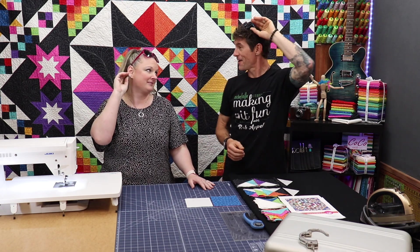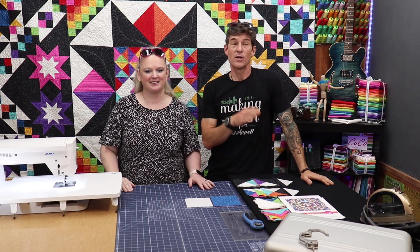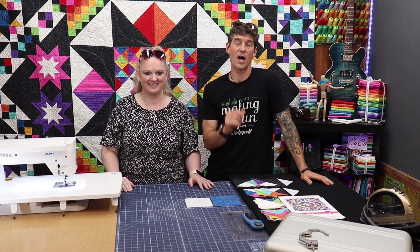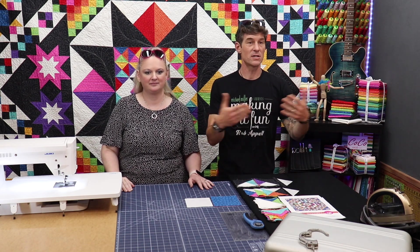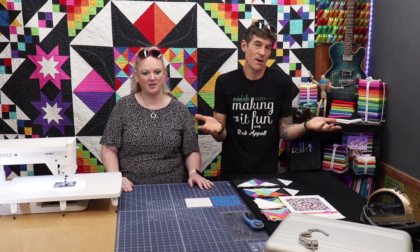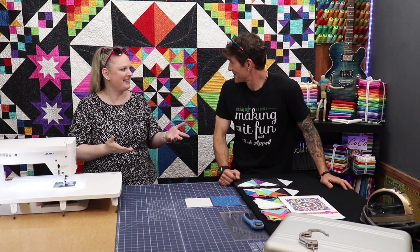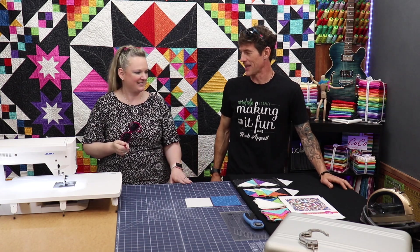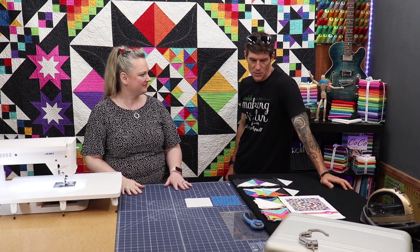If you're brand new to Making It Fun or just joining us for the block of the month, don't forget you can go back and watch all the other videos. You need to purchase the pattern from a local quilt shop or one of your online retailers, and you can get a variety of different kits and patterns served up to you once a month or all at once - however you like. We quilt to please - any way you like it!